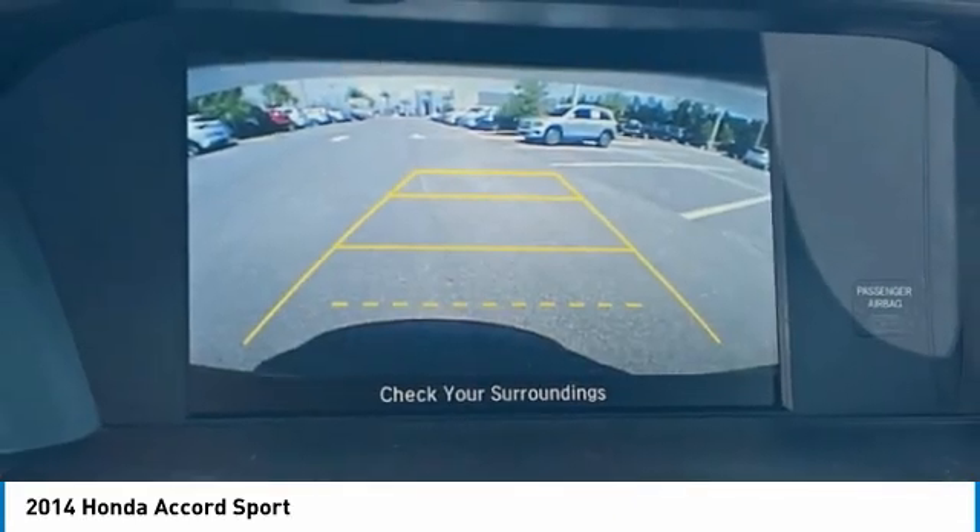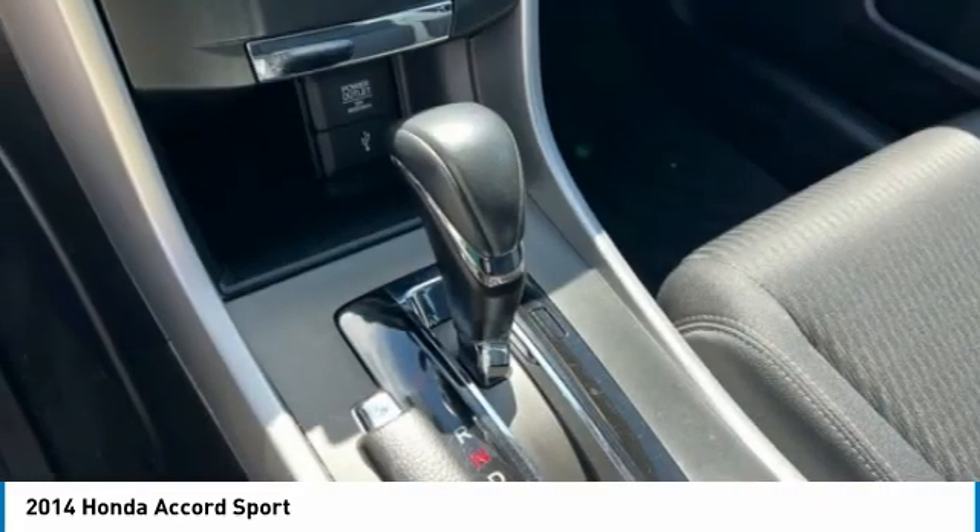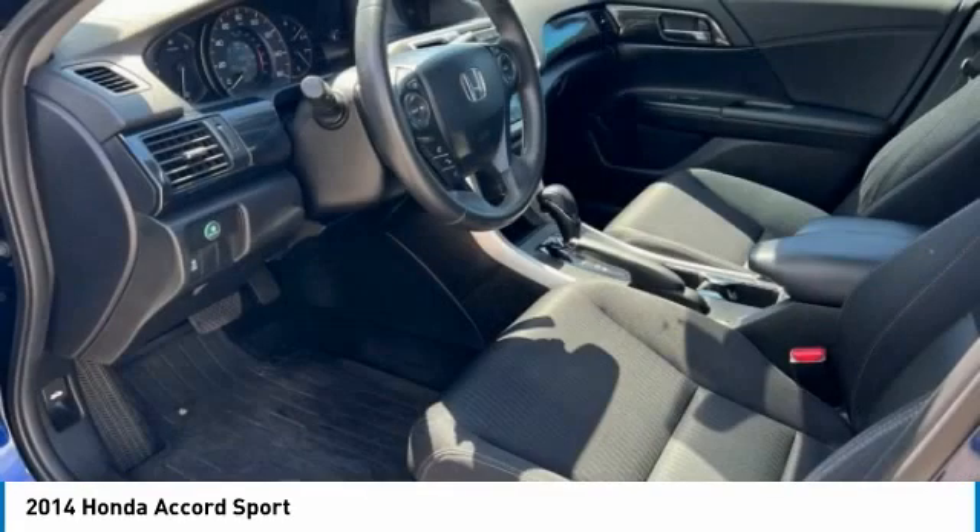Security system. If affordable style and reliability are what you're looking for, this vehicle couldn't be more perfect. Drive it today.